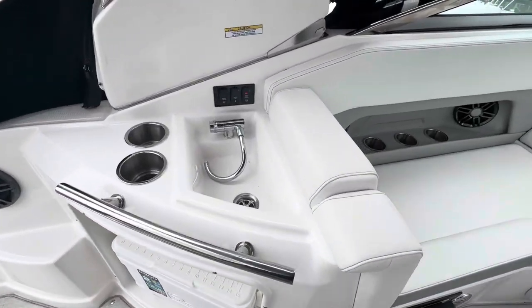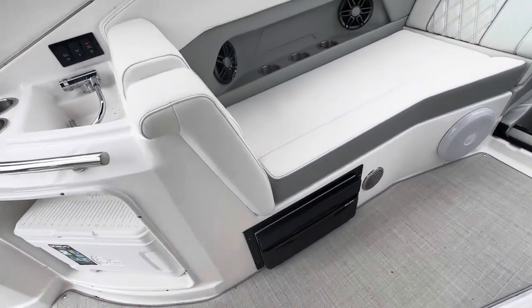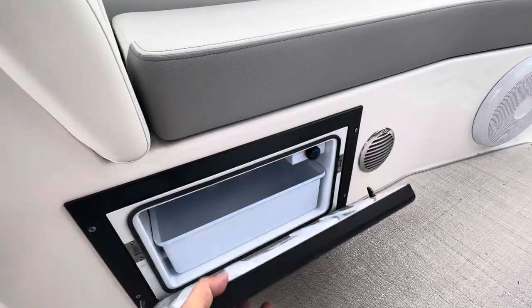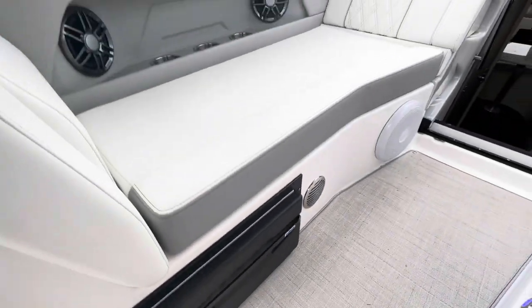Comes with a cooler, sink, and we even have the upgraded drawer-style refrigerator here. You can throw about a 12-pack of cans in there.